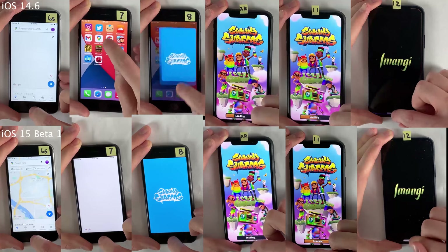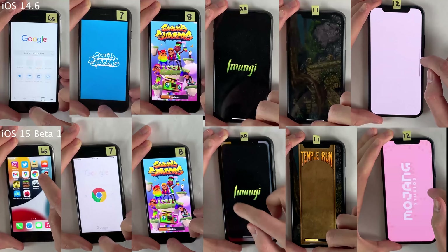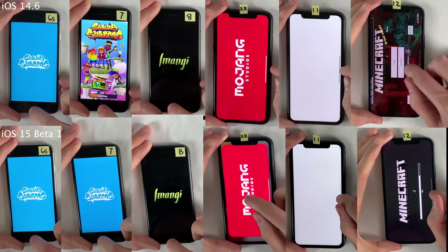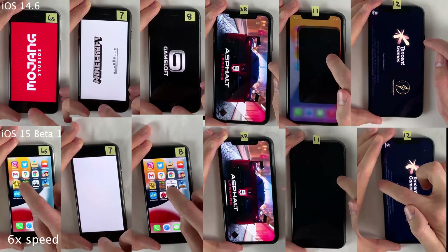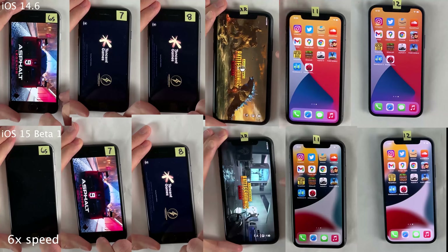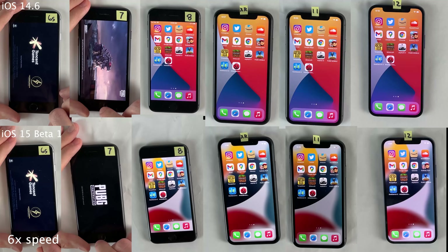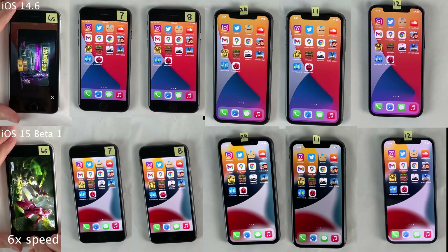If I noticed any lag or stutter, as to be expected, it was definitely on the iPhone 6s and iPhone 7 being the oldest devices, but again it wasn't too bad at all. In terms of the overall results, I wouldn't really say there's anything conclusive — they're basically performing more or less the same. Always glad to see this type of result in videos like this. Of course the older devices were the last ones to finish the test, especially with the heavier applications.